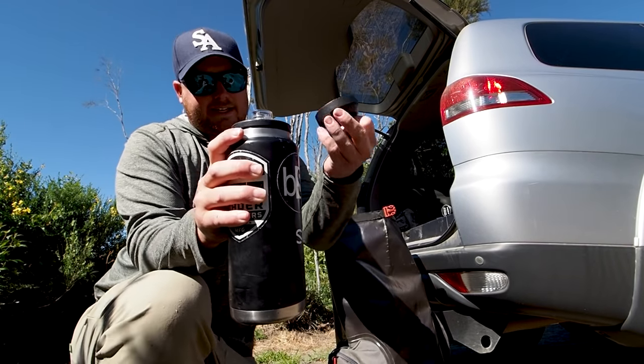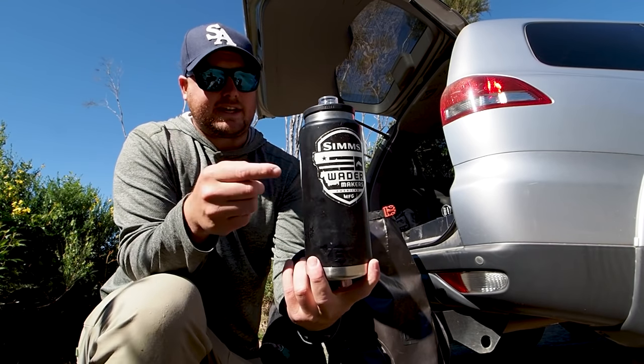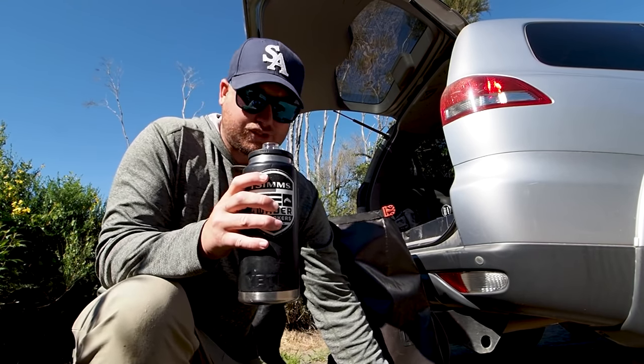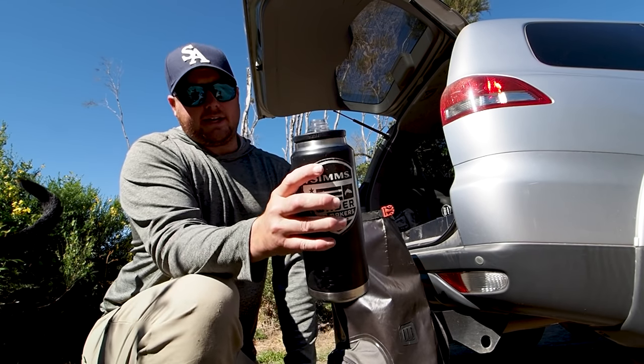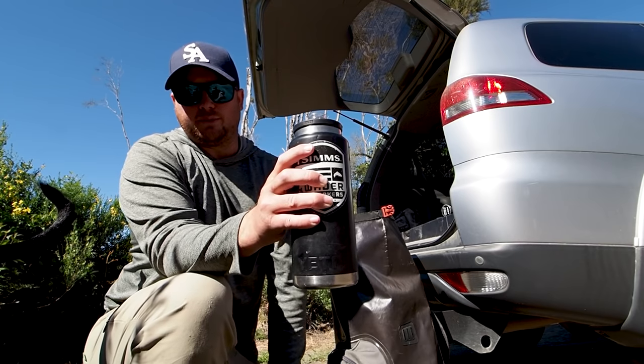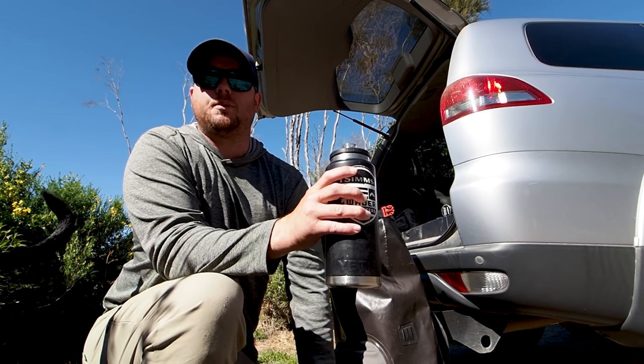Next thing that goes in is this Yeti water bottle. I used to run a bladder but haven't done it for a few years. Normally I just carry this along with a filter bottle on the side, but I forgot to bring it today. Should probably drink a lot more than that when you're out fishing.